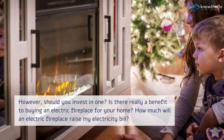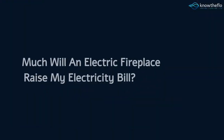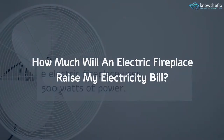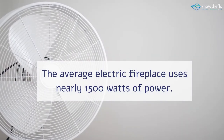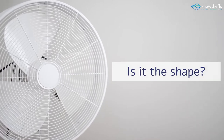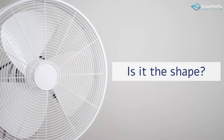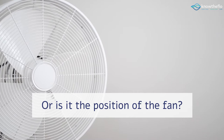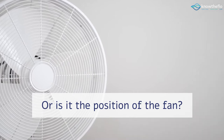How much will an electric fireplace raise my electricity bill? The average electric fireplace uses nearly 1500 watts of power. If you use it just for ambience, the cost can range anywhere from $0.003 to 3 cents per hour. However, if you use a heating unit as well, the costs will go up to around 9 cents per hour for a medium setting and 18 cents per hour for the maximum setting.